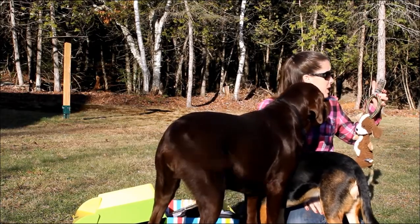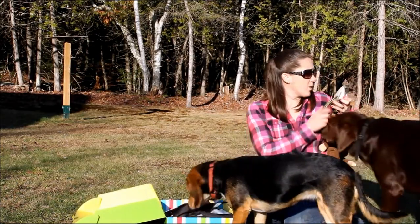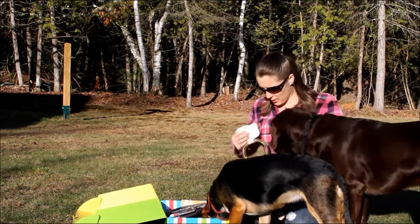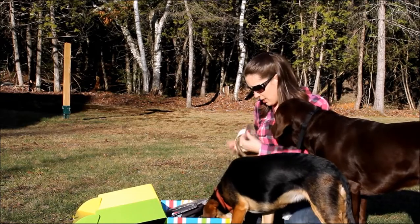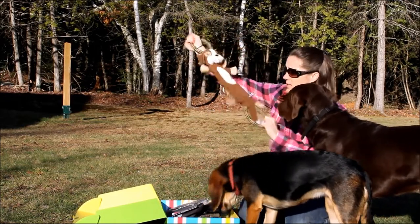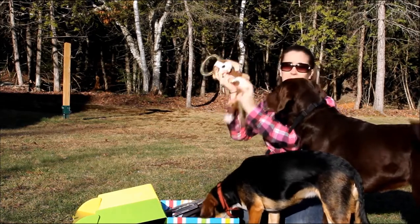This is the Bungee Tug-O-Pup toy for dogs — it squeaks and crinkles, and it's from Bow Wow Pet. Sadie is pretty excited about this one. It pulls, and it crinkles in the middle.